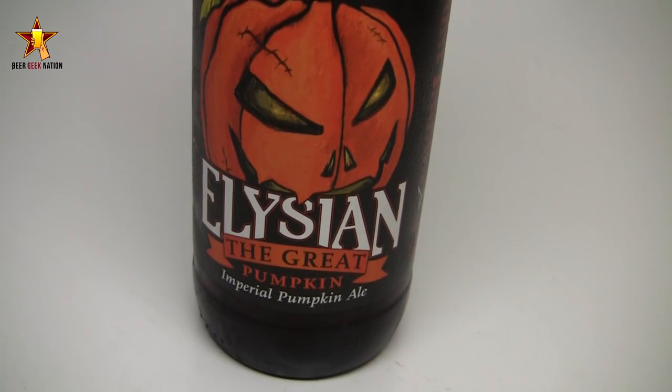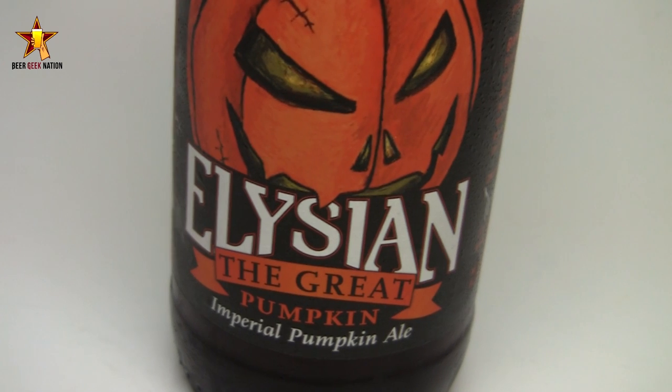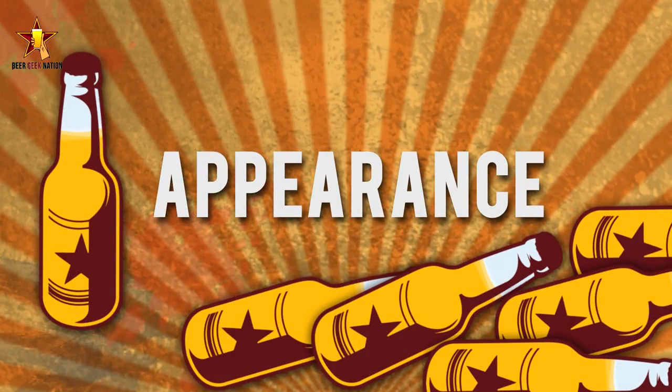This is considered to be one of the first, if not the first, imperial pumpkin ale ever produced. It's basically a big 8% beer that they brew with pumpkin, pumpkin seeds, and all those classic pumpkin spices — cinnamon, coriander, nutmeg, allspice — all those guys are in here. Let me get into a glass; I'll give you my smell, tasting, and the final verdict on the Elysian the Great Pumpkin Ale.